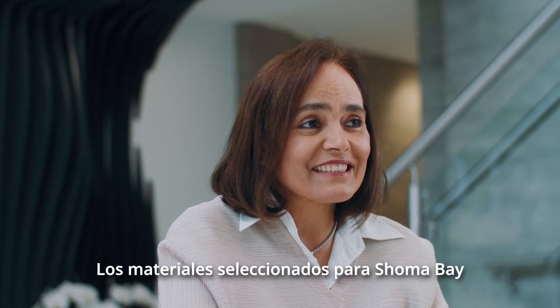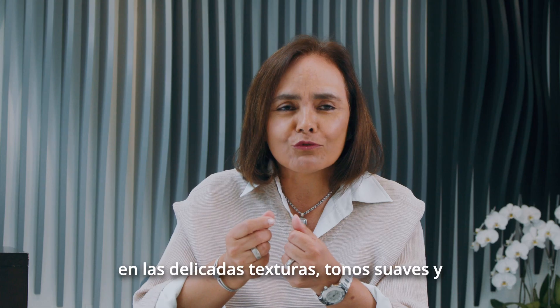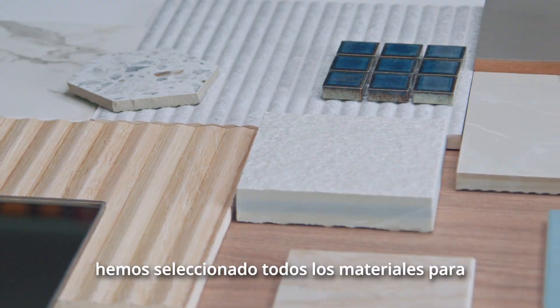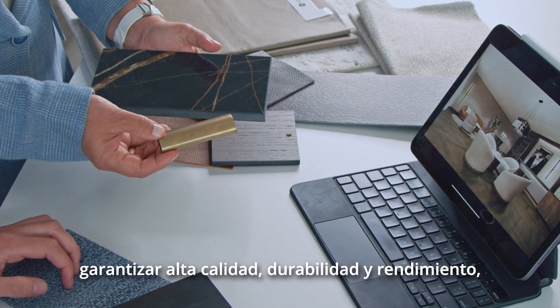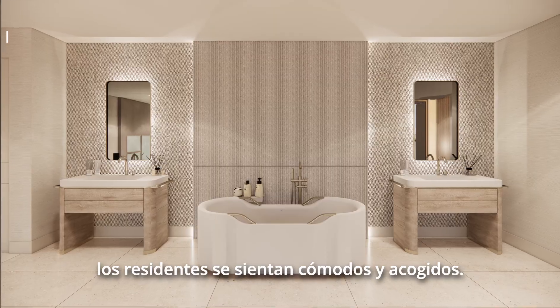The materials selected for Shoma Bay have an understated elegance present in the delicate textures, muted tones, and accents that bring color and a great feel to the project. We have curated all materials to ensure high quality, durability, and performance, but also to create a timeless design that residents will be comfortable living in.